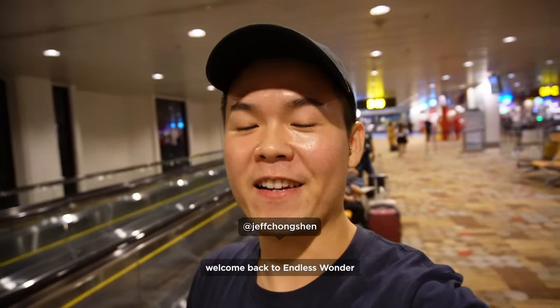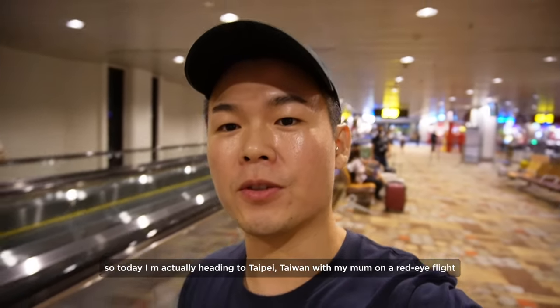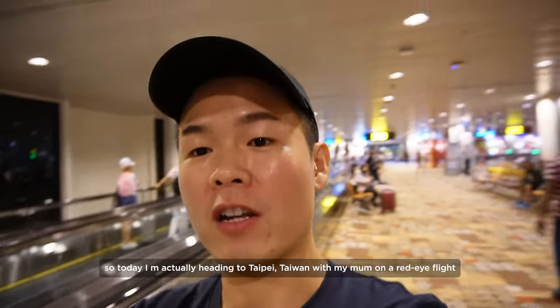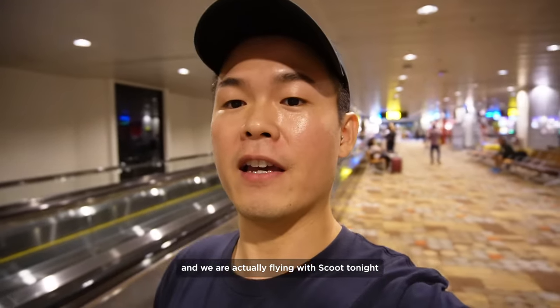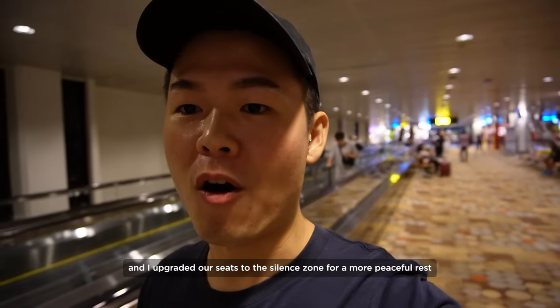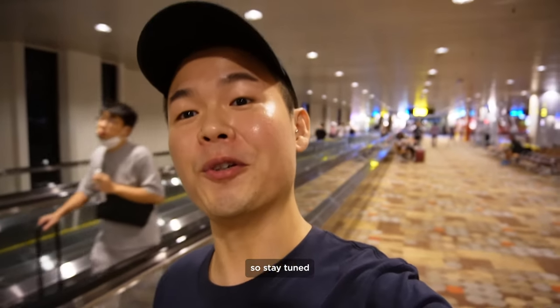Hello everybody, welcome back to Endless Wonder. I'm Jeff and it's been a while since our last vlog. Today I'm actually heading to Taipei, Taiwan with my mom on a red-eye flight and we are flying with Scoot tonight. I upgraded our seats to the silent zone for a more peaceful rest. I'll give you a tour of it later, so stay tuned.